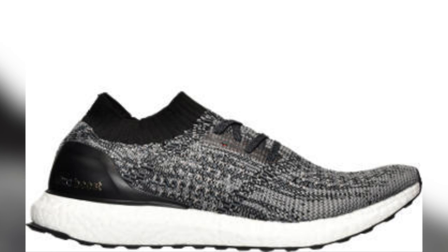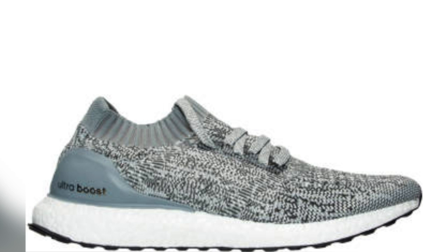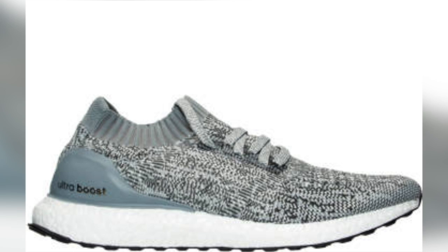Adidas is flipping the script on this version of the shoe and is officially calling it Uncaged. These arrived in several colorways for both men and women and are sunning out pretty quickly. They actually dropped yesterday, and if you want to get your hands on a pair, you better hurry up.